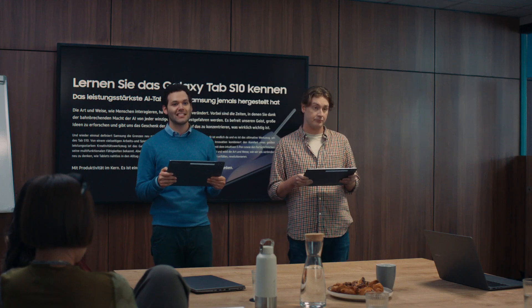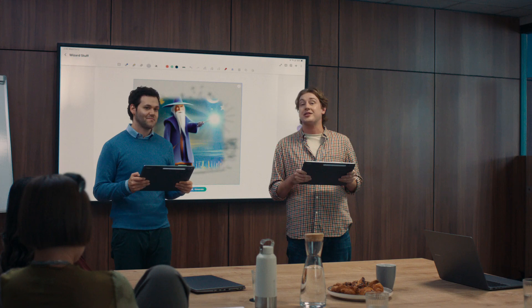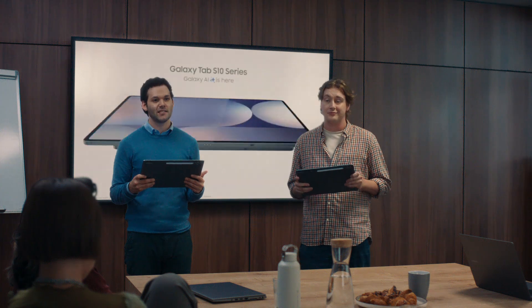Introducing the Galaxy Tab S10 Ultra. The most powerful AI tablet Samsung has ever made. Transcribe and summarize notes instantly. Access AI with one click. Find apps without searching. Turn a sketch into a masterpiece. Even use pro-level apps. It's magic. Kind of like a wizard. It's everything you need to be productive on just one Tab S10. The new Galaxy Tab S10 Ultra. Galaxy AI is here.